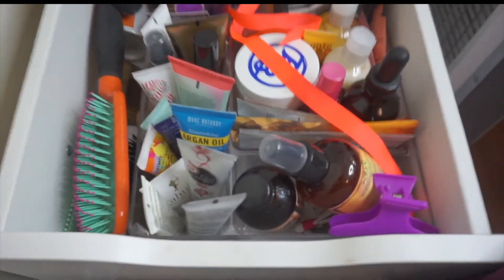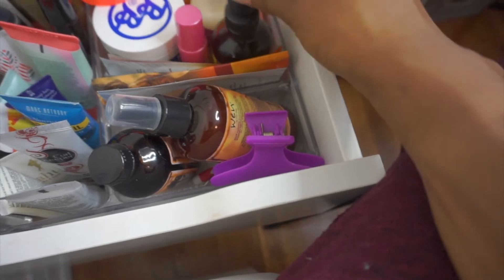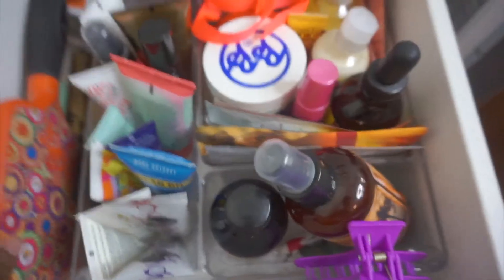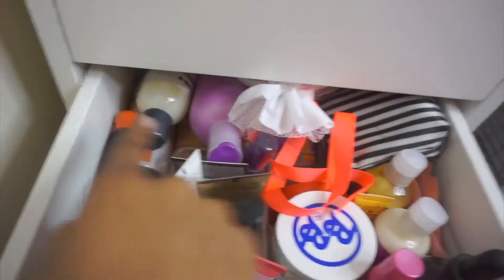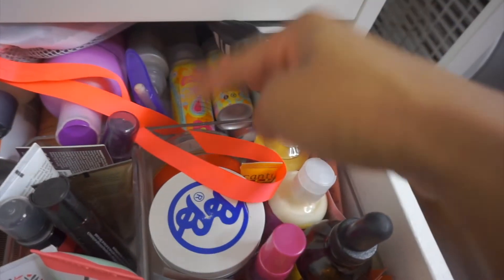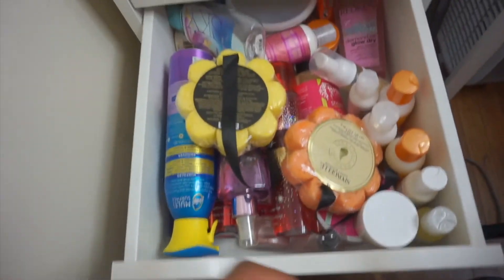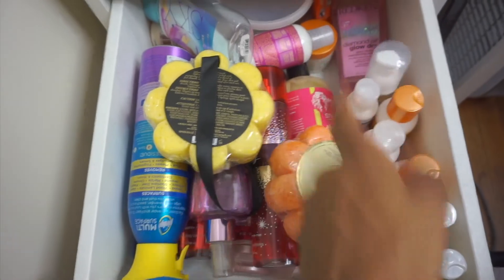This drawer I'll just very lightly touch on because there are a thousand things in here — this is my hair drawer. So hair masks, hair oils, conditioners, Jamaican Black Castor Oil, brushes, conditioners, dry shampoos, clip-ins, and more hair tools.